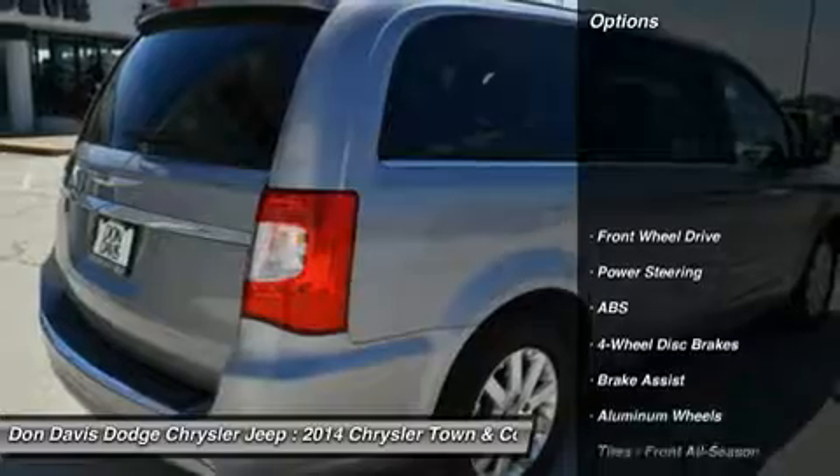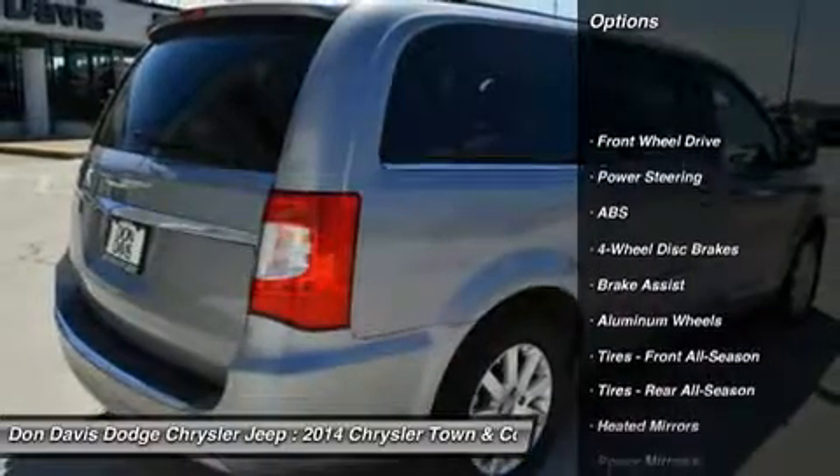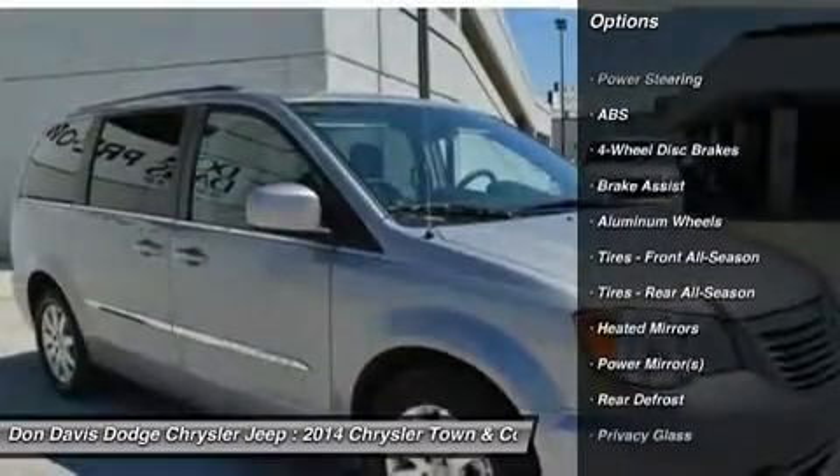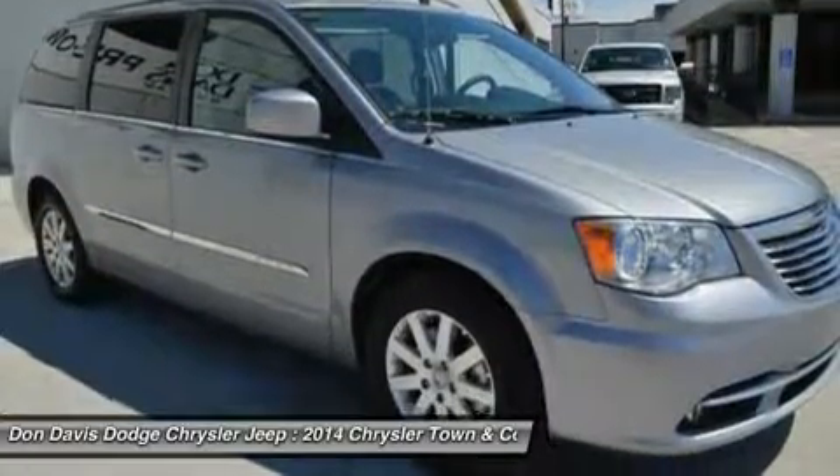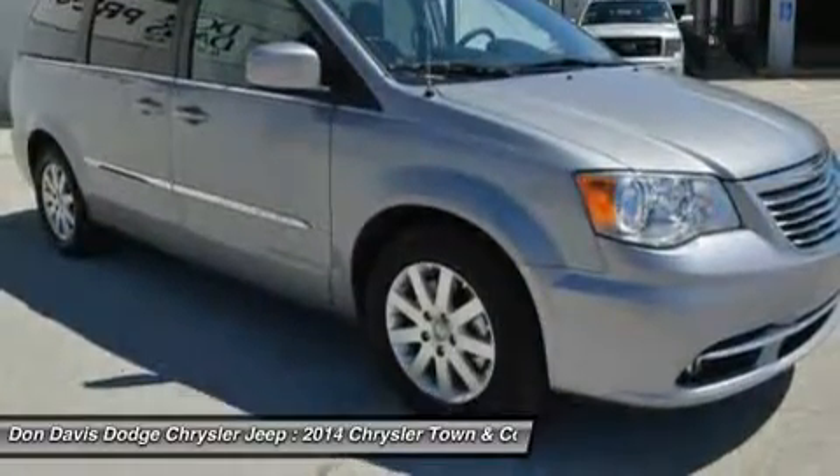Here are some of this vehicle's great options: anti-lock braking system, power liftgate, steering wheel audio controls, adjustable steering wheel, power steering, and four-wheel disc brakes.